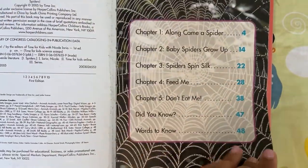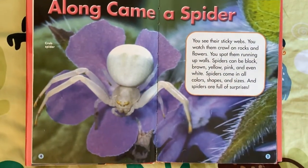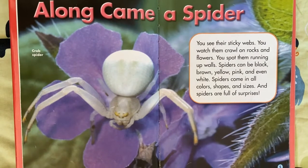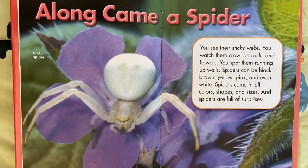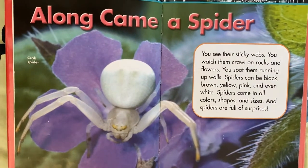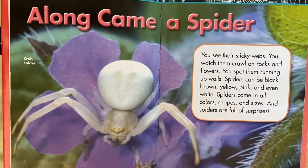Spiders. Chapter one: Along Came a Spider. Crab spider. You see their sticky webs. You watch them crawl on rocks and flowers. You spot them running up walls. Spiders can be black, brown, yellow, pink, and even white. Spiders come in all colors, shapes, and sizes, and spiders are full of surprises.